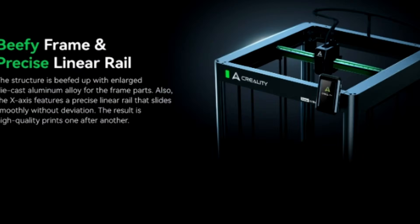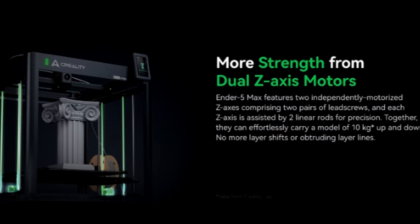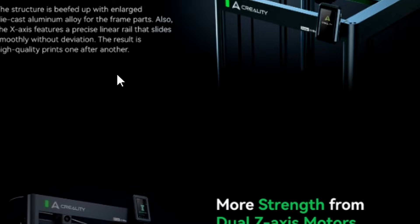Beefy frame and precise linear rails — but do we have linear rails everywhere, or only on the X axis? Personally, I would like to see linear rails for both the X and Y axis when running a CoreXY system. They say it slides smoothly without deviation, so why only leave it to the X axis and not both X and Y?